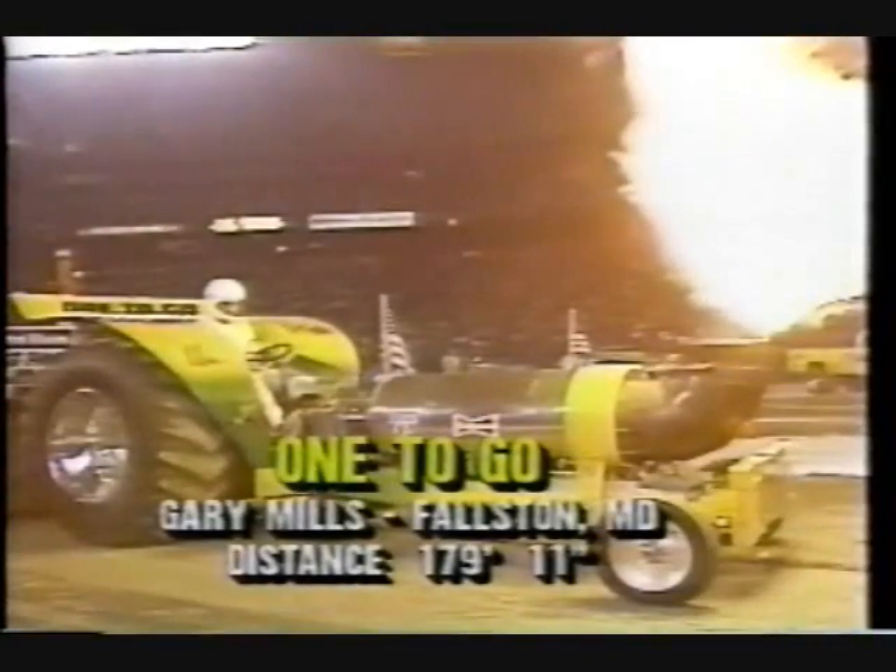We're going to see some people take that sled out of this place as fast as you've ever seen it tonight. Here's the distance for Gary Mills — you can't get any closer without going all the way out. 179 feet and 11 inches. They measured to a quarter of an inch, so he could have got within another three-quarters of an inch.